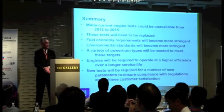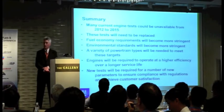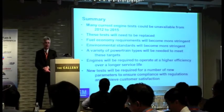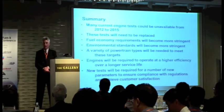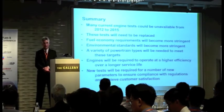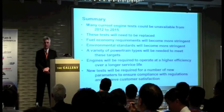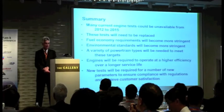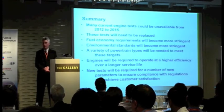In summary, a lot of the tests we're using right now will no longer be available — some as early as 2012, some by 2015. We do think we need to replace those tests. And on a global basis, fuel economy requirements and environmental standards will both become more stringent. We're looking at a variety of powertrain techniques to address those goals. The engines, in order to meet those goals, are going to have to operate at very high efficiency, and engine oil is going to become even more critical. We have a number of new tests we're looking at that we think are needed for the next generation of DEXOS.